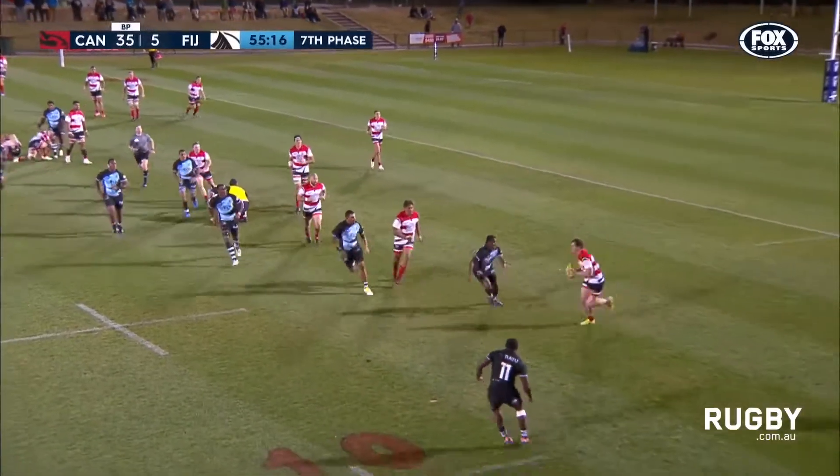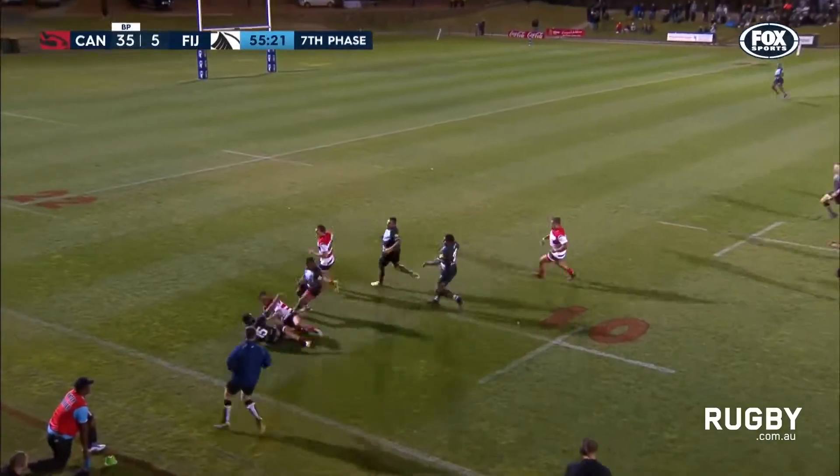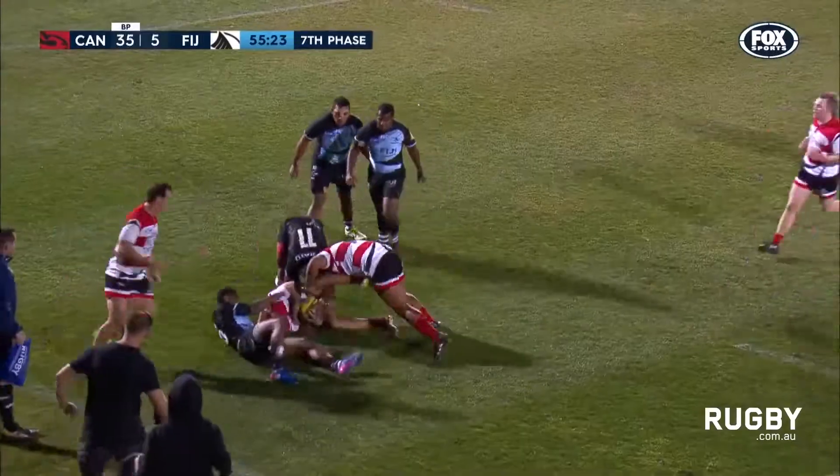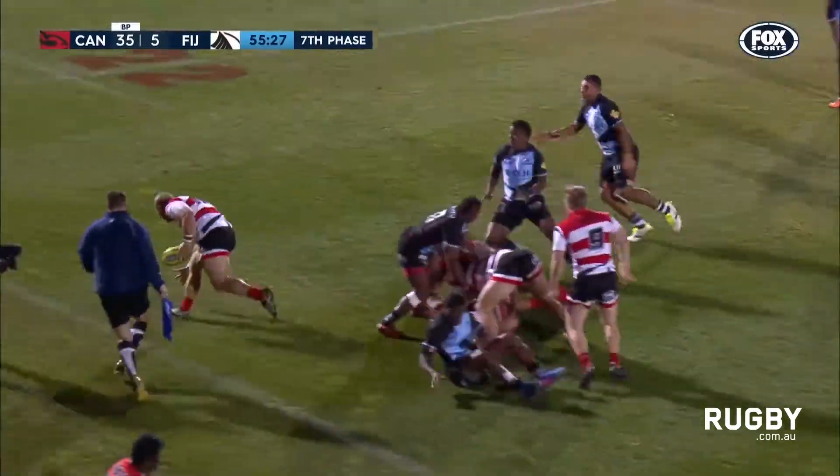Abel, quick hands to Dargaville. And now Muirhead, the speedster. Muirhead puts the shoulder down into Wangatambu. Did well to hold onto it.